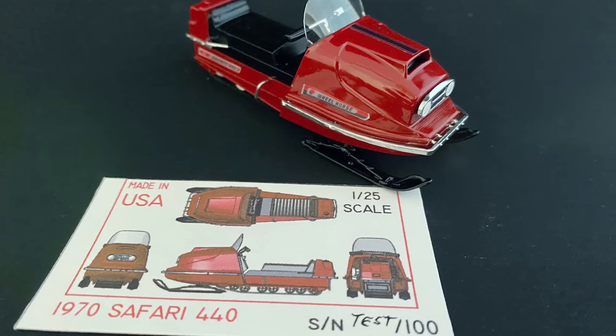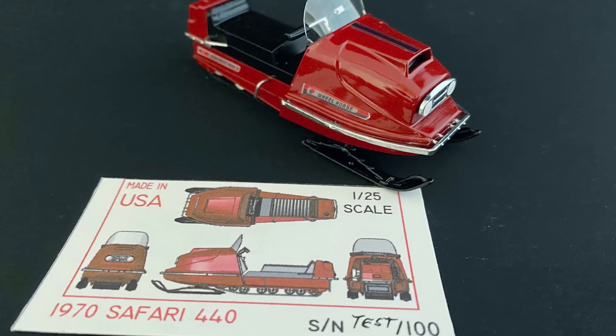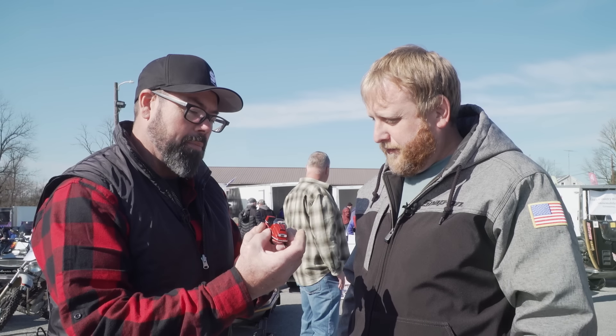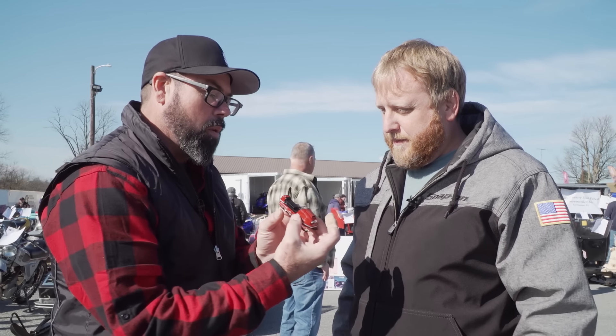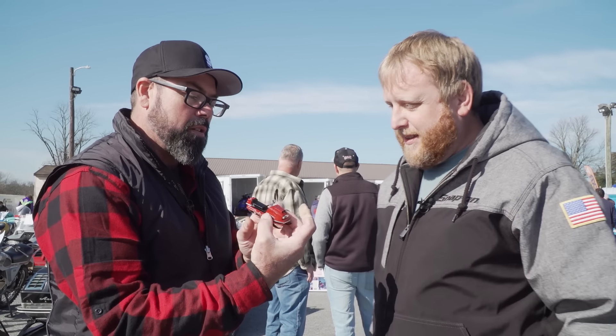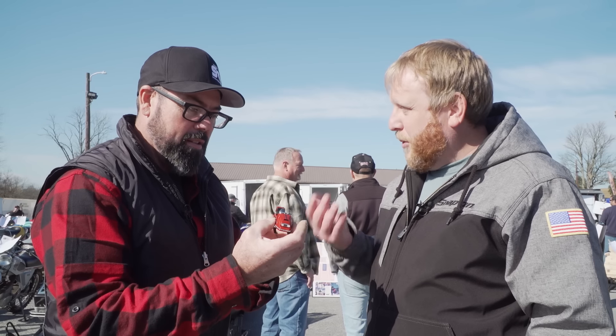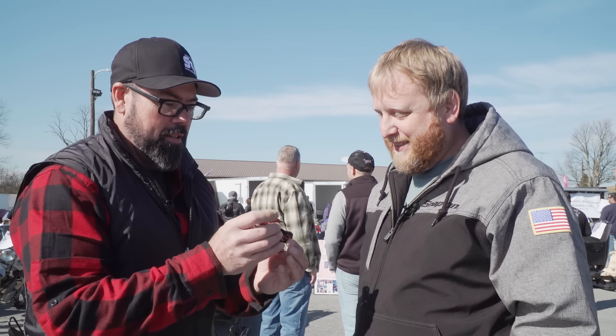This is actually a 1970 Wheel Horse snowmobile scaled down to 1/25th scale. What we do is try to put every detail of the real thing in it — every piece the real one would have. The detail in it is amazing because if you look inside the cowl, you can actually see the engine, there's the jackshaft, the carburetors, the fuel lines, the spark plug wires — every single part, every piece.